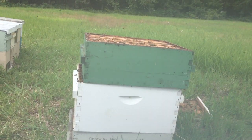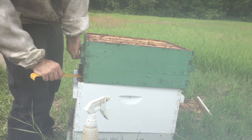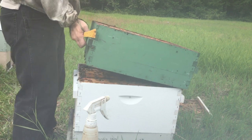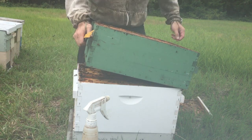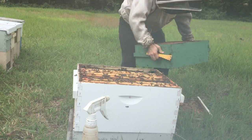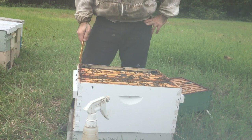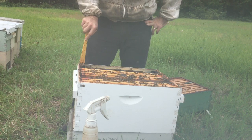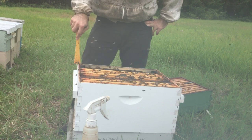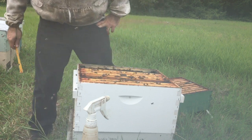Got pollen sub on them. This is almost totally full. Now I'm trying to remember if I actually gave them a two-gallon thing of syrup, or if they may have just gotten all of that from the robbing that they were doing.